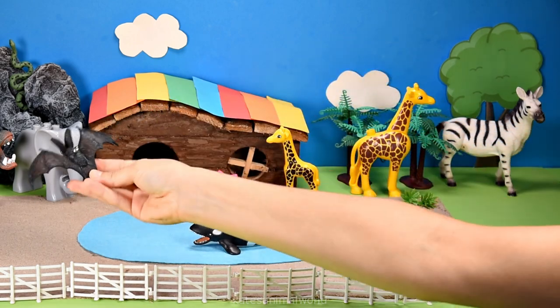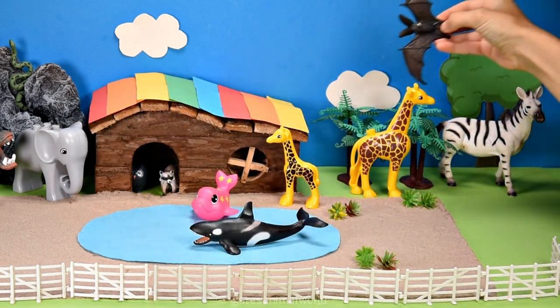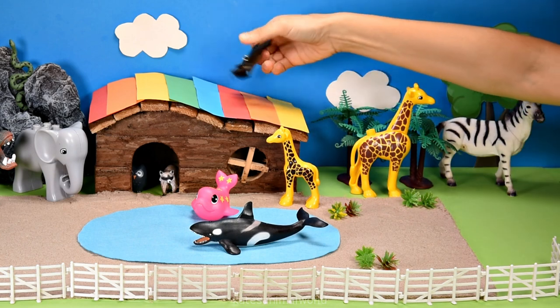Who's this flying in? It's a bat. A bat is also a nocturnal animal.